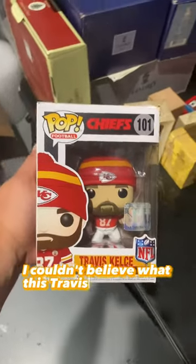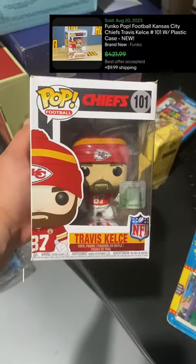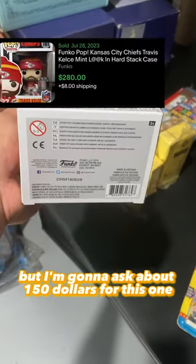I couldn't believe what this Travis Kelce Funko Pop is selling for, but I'm going to ask about $150 for this one in this condition.